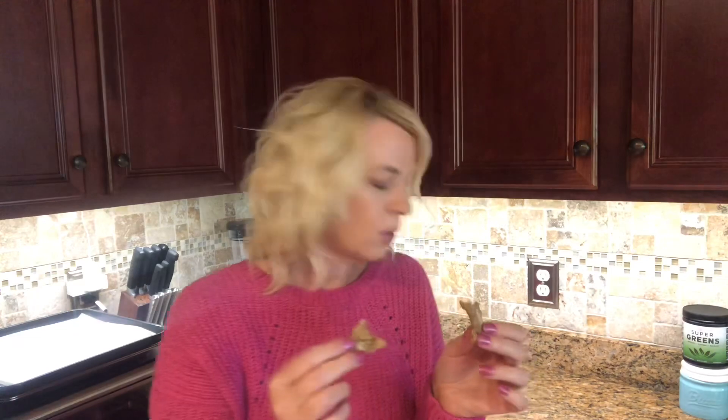I must say I baked these perfectly — nice and soft like I like them, but not underdone. I definitely get a cinnamon flavor. I don't know if the cream cheese pieces are doing much for me, but it is a good cookie. If I didn't know it was cinnamon roll...